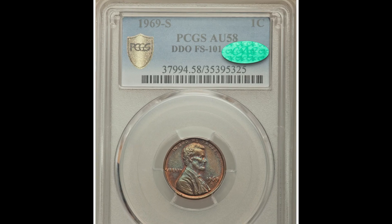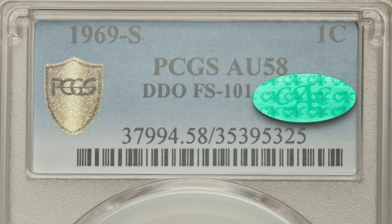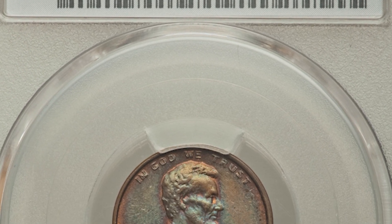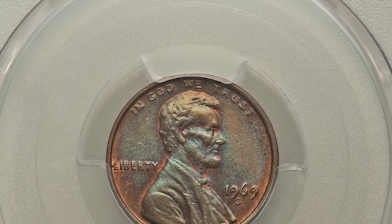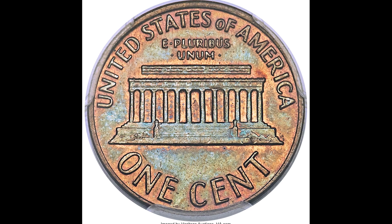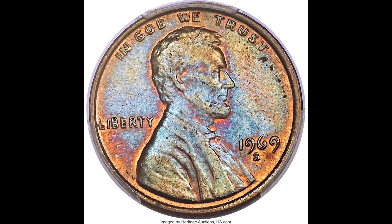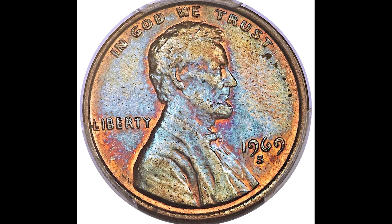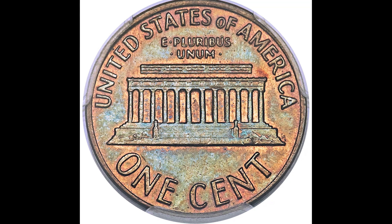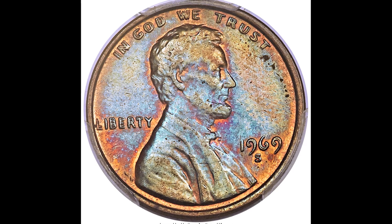This coin also has a CAC sticker. CAC is another third-party company — once the coin is graded in a slab, you send it off to CAC to get a little sticker on the slab. That little sticker can increase the value dramatically, upwards of 40% at times, so it is incredibly worth it. When getting your coins graded or sent off to CAC, remember there's a balance: you'll spend money for the service and time waiting. The faster you get your coin back, the more you'll pay. It is only worth sending your coin off to get graded if it's going to grade highly — don't waste your time or money if your coin is not valuable enough.